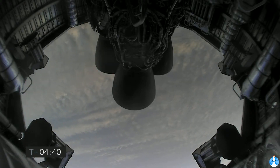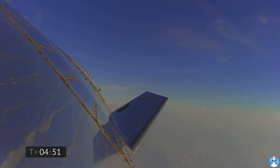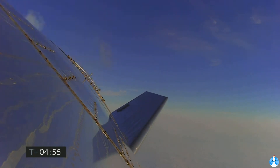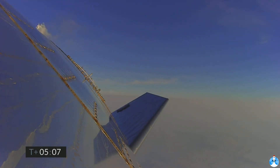T-plus 4 minutes 40 seconds and counting, and it looks like we've got some camera views back again. T-plus 5 minutes, we're passing through 5 kilometers — a nice view from the exterior camera showing one of the flaps on the Starship test vehicle number 11.